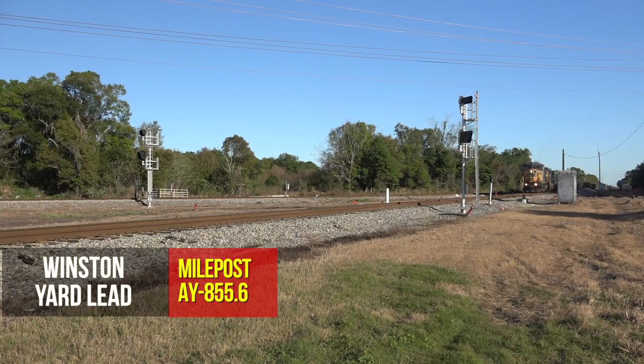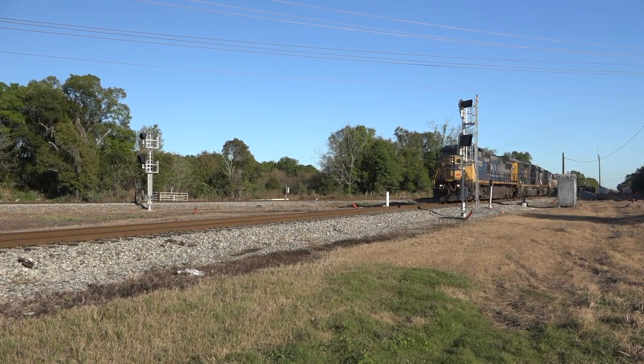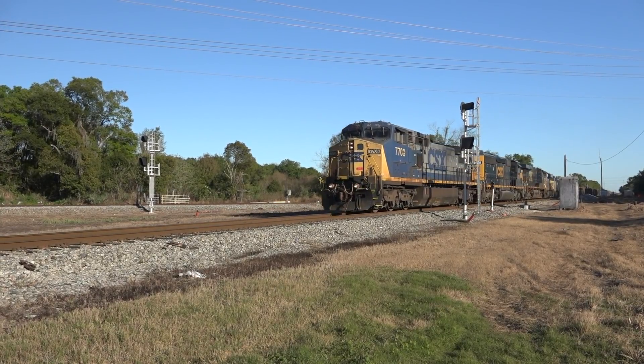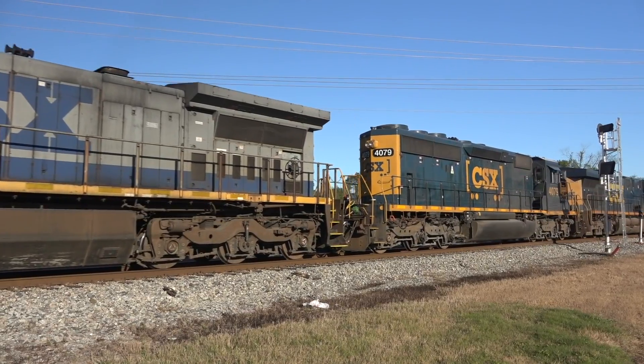A staple is Q604, outbound evening freight to Waycross, Georgia. Leading is 7709, a first-generation GE wide cab — a Dash 8-40CW in original yellow-nosed two colors.